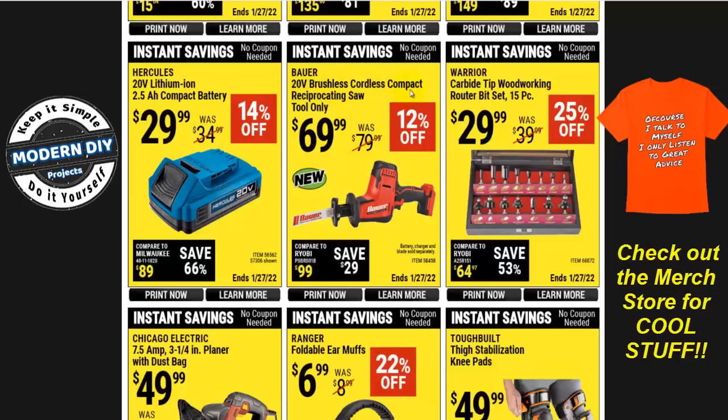Here you have the Bauer 20-volt brushless cordless compact one-handed reciprocating saw — new — for $70, tool only. If you're looking for one of these, check out my review of the Chemo one-handed reciprocating saw. It's also 20-volt, one-handed, same design, but for the same price it brings the charger, battery, and blades all included. It's the same quality level of tool, so go check out the Chemo if you want a much better deal.